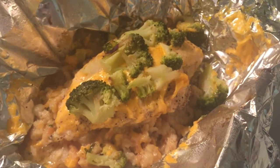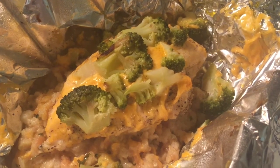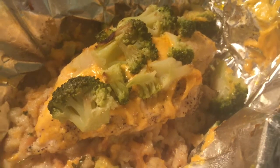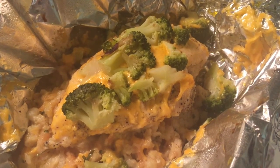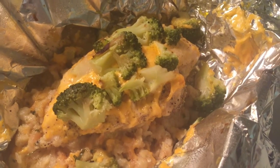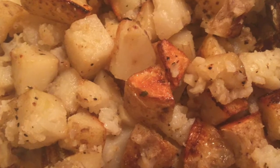Monday for dinner I made foil packs — chicken breasts in a ranch sauce with Cracker Barrel cheese melted on top, with broccoli, and on the bottom of the chicken breast some stovetop stuffing, which is my favorite. You just take all the ingredients, put them in the foil, wrap it up, and bake it in the oven. This was Pinterest-inspired, and we served it with cut-up potatoes seasoned really well and baked in the oven.